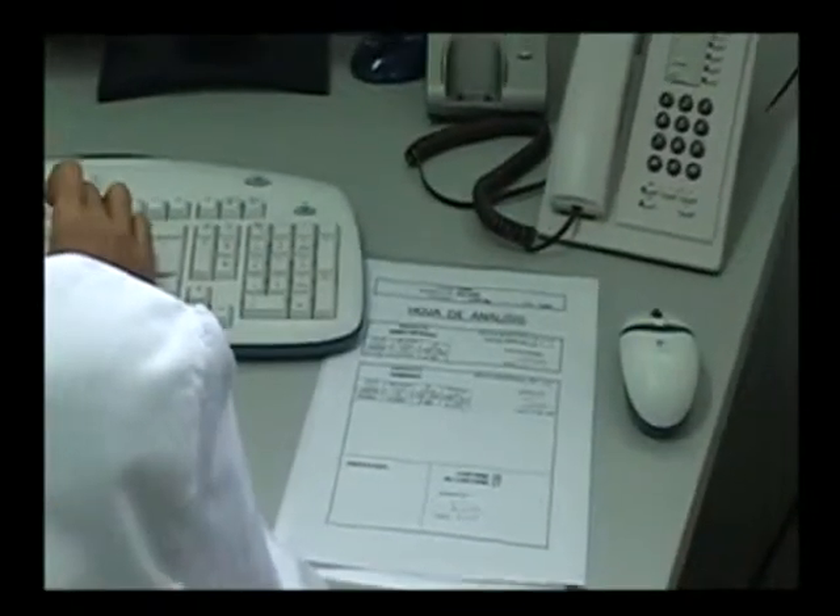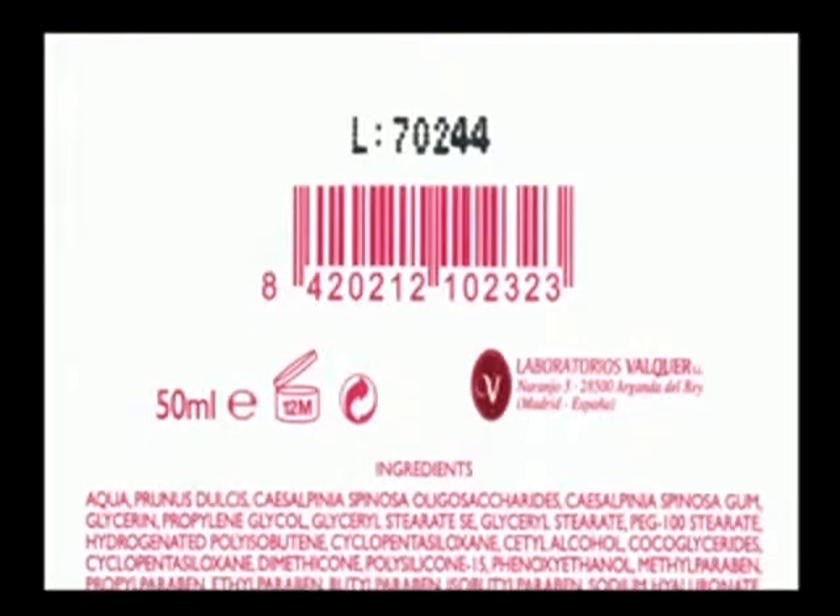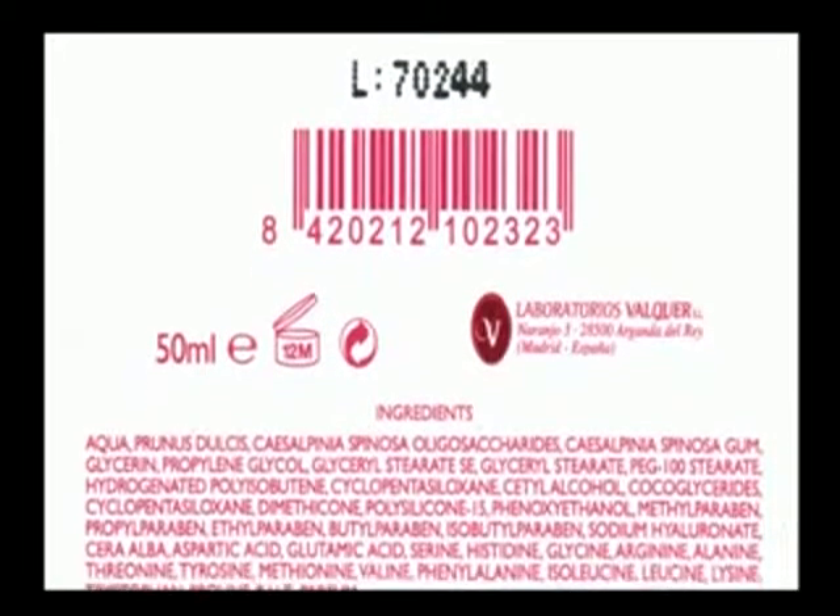Complying with the ISO quality standard, during manufacture we log the prime materials used, including the batch number, in order to ensure traceability every time.